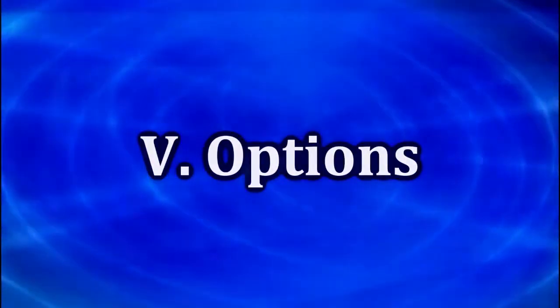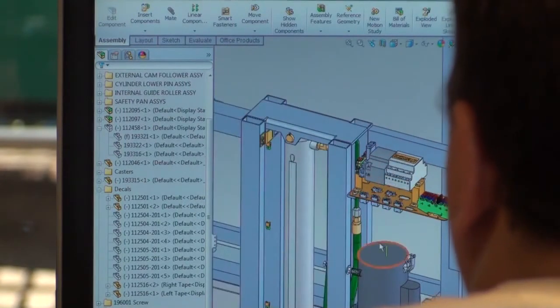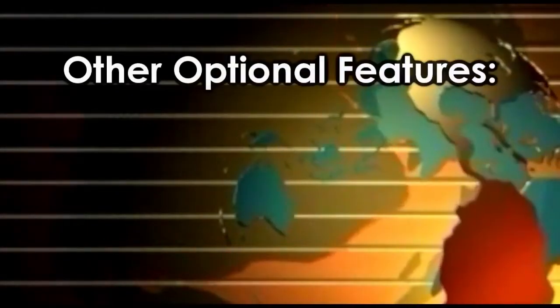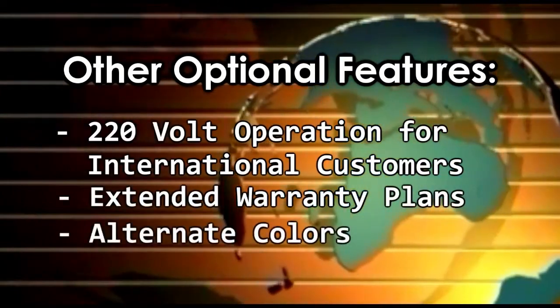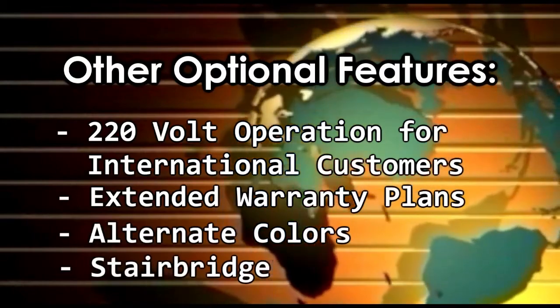Options. Ascension offers several optional features and accessories for your consideration. These include a sturdy dust cover and stanchion package for easy lift recall at the stage or floor level. Other optional features include 220 volt operation for international customers, extended warranty plans, and alternate colors. A stair bridge is available for stages with steps in front.